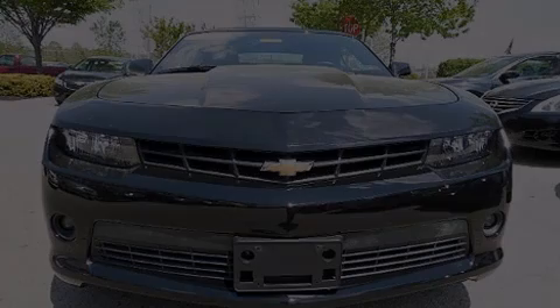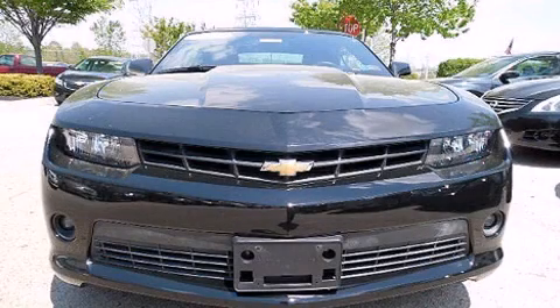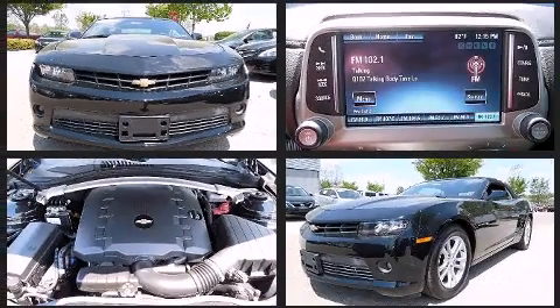Come test drive this 2014 Chevrolet Camaro. With fewer than 35,000 miles on the odometer, this vehicle provides excellent value as a pre-owned model.